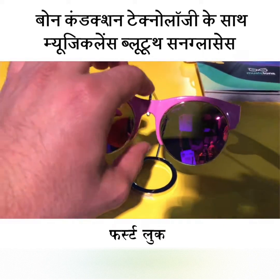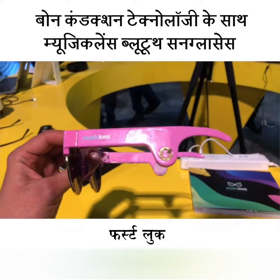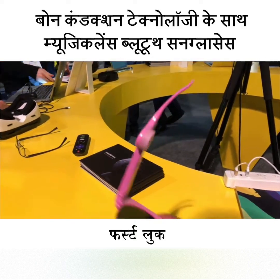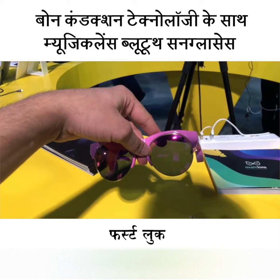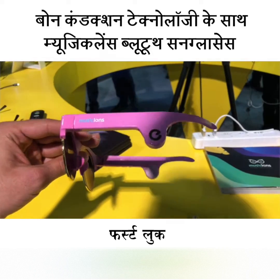Hey guys, welcome to digit.in. What we have here is a pair of glasses with bone conducting technology, which means that these little speakers on the side don't necessarily go in your ear, but you can actually hear the music. It has about 12 hours of battery life and Bluetooth 4.2 connectivity.